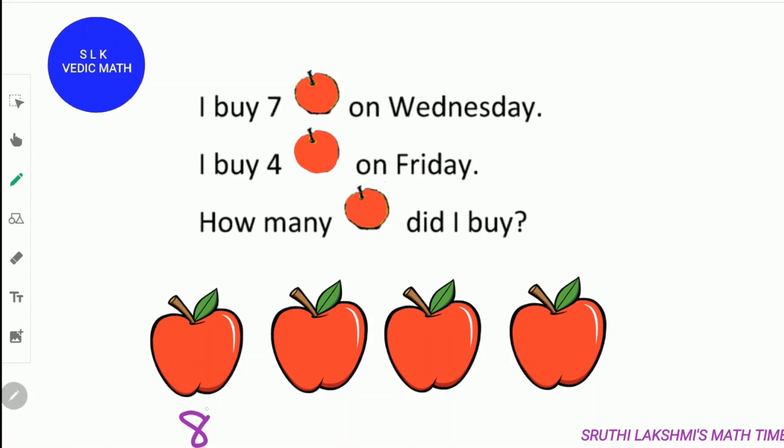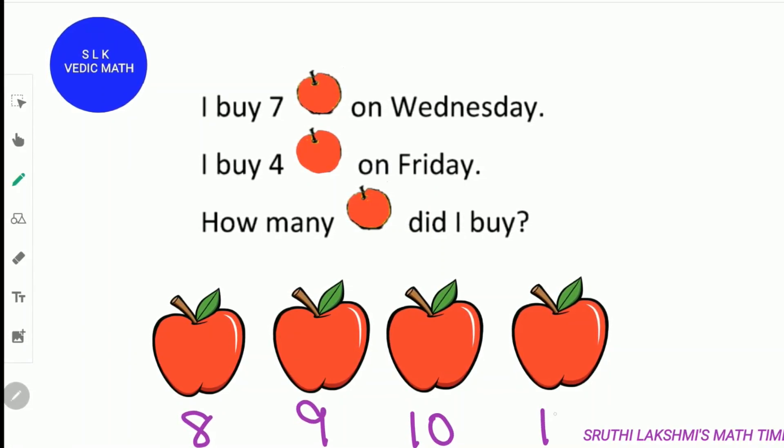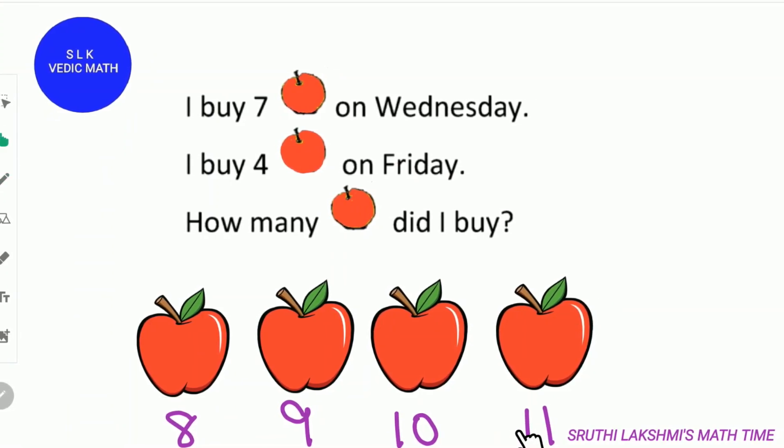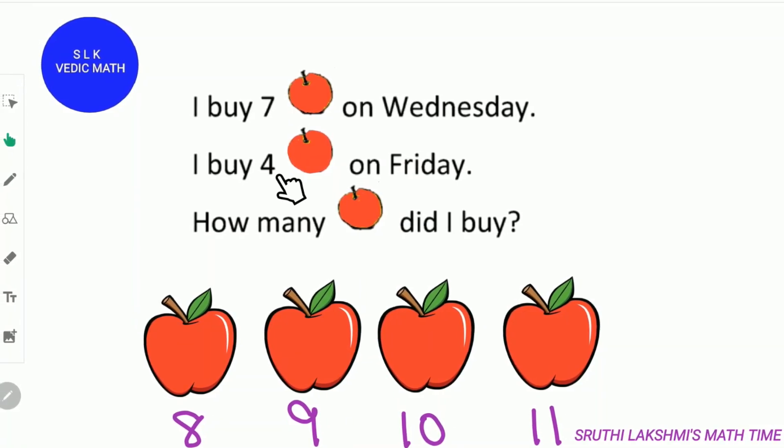So 8, 9, 10 and 11. So I bought 11 apples altogether. So 7 plus 4 is 11.